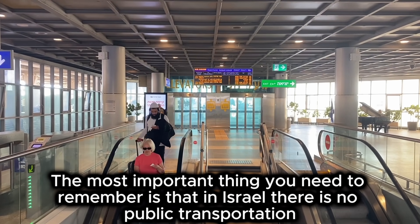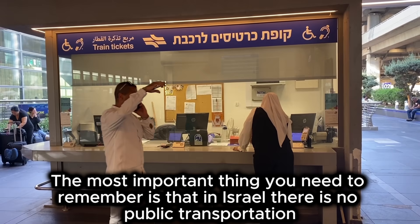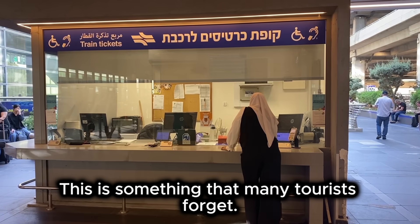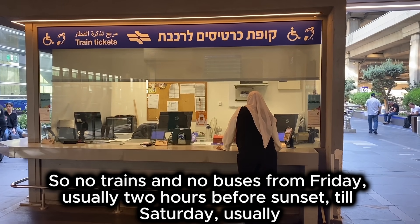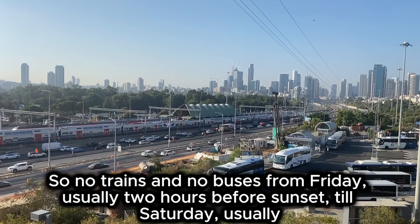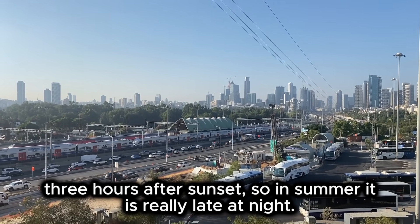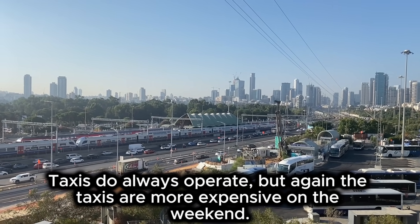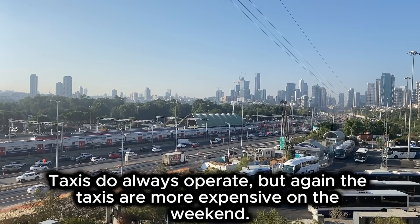The most important thing you need to remember is that in Israel there is no public transportation from Friday afternoon till Saturday night. So no trains and no buses from Friday, usually two hours before sunset, till Saturday, usually three hours after sunset. In summer, it is really late at night. Taxis do always operate, but the fares are more expensive on weekends.